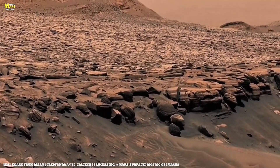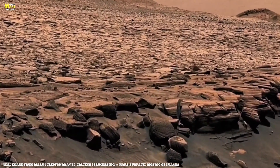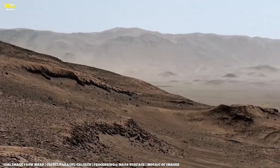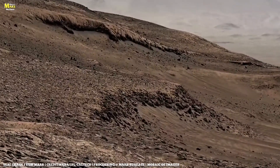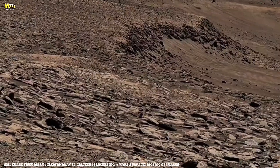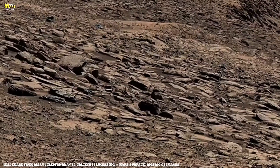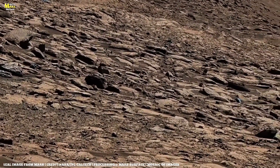Look closely at the layered ridges. These are not random formations. Each layer you see is like a page from Mars's geological diary, written over billions of years by winds, dust storms, and volcanic fire. Scientists call this region a geological time capsule. The darker rocks, rich in basalt, whisper stories of ancient lava flows. The lighter ones, coated in iron oxide, are what give Mars its blood-red color.